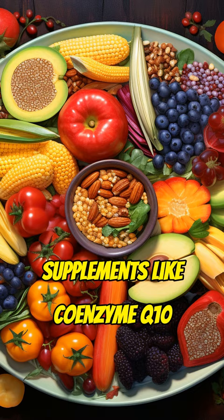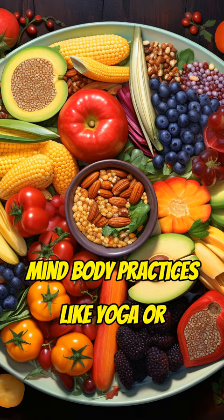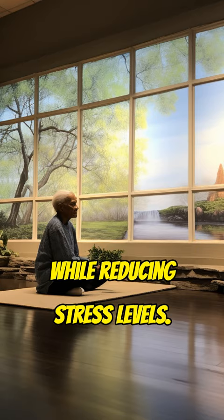Supplements like coenzyme Q10 and omega-3 fatty acids may offer some benefits by protecting brain cells from damage. Mind-body practices like yoga or tai chi can enhance balance and coordination while reducing stress levels.